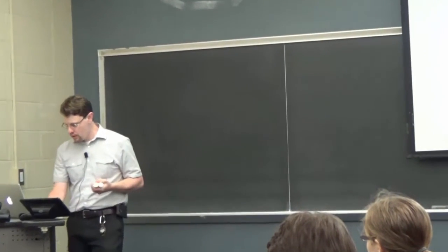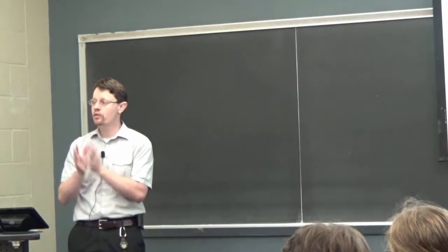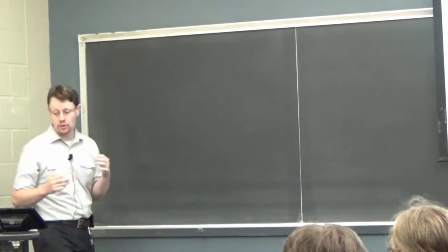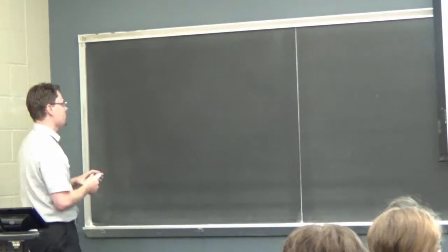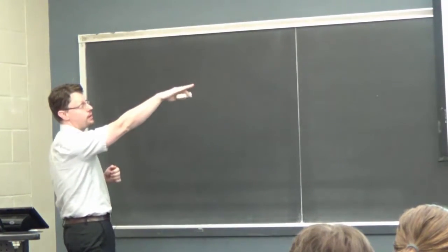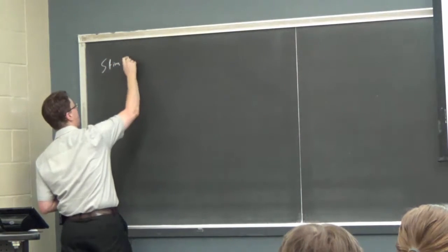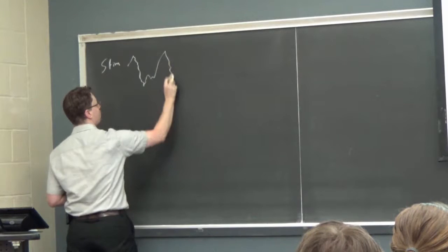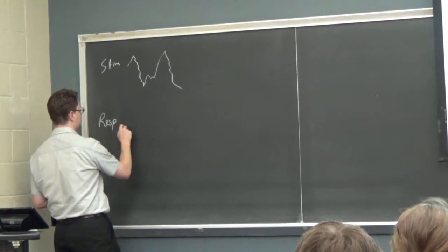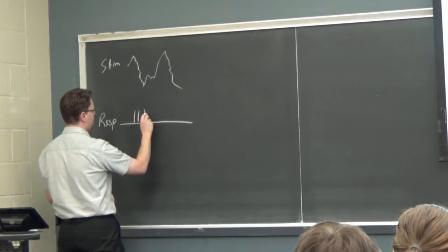Before we ask whether a nervous system uses precise spike times, there's a first question we need to consider: is there even any information present in spike times? If we go back and look at the raster plot on the right side, our stimulus does something like jagging up, then down. Our neuronal response has a little period of silence, then some action potentials as the thing goes down, then another period of silence, then maybe some action potentials.